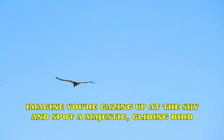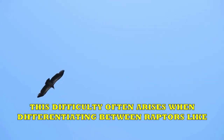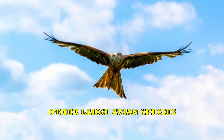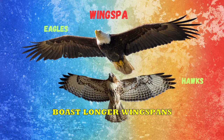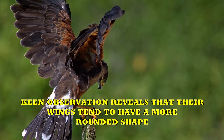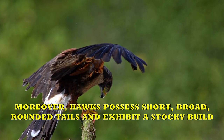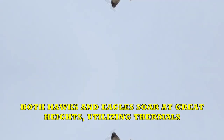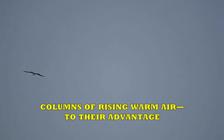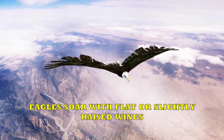Hawks vs. Eagles. Imagine you're gazing up at the sky and spot a majestic, gliding bird. It's clearly a raptor, but identifying its specific species can be challenging, particularly from a distance. One of the most apparent distinctions lies in their size — eagles are notably larger than hawks and boast longer wingspans. Keen observation reveals that hawk wings tend to have a more rounded shape, with short, broad, rounded tails and a stocky build. Eagles present a more substantial overall appearance, with straighter wings that are occasionally described as plank-like. Both hawks and eagles soar at great heights utilizing thermals — columns of rising warm air. Hawks sometimes soar with their wings held in a shallow V-shape called a dihedral, while eagles soar with flat or slightly raised wings.